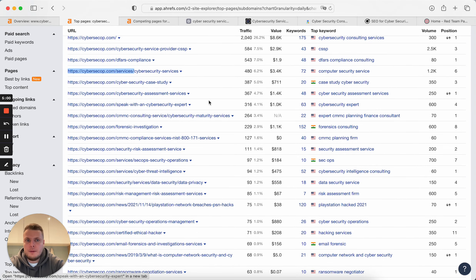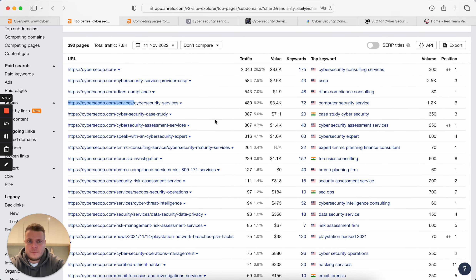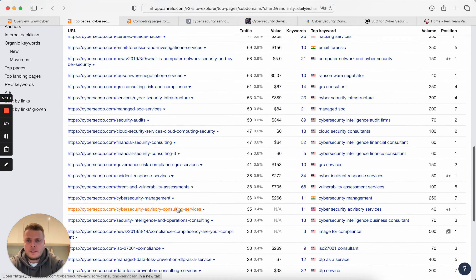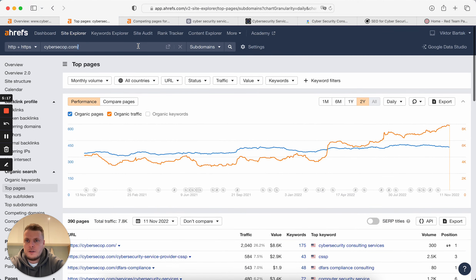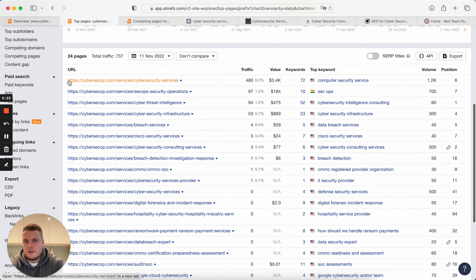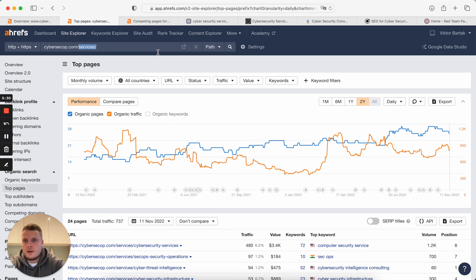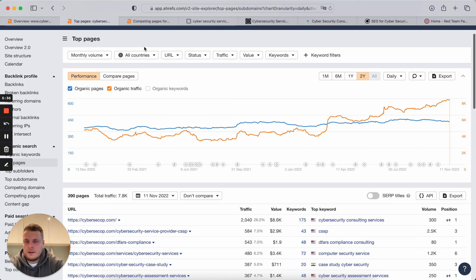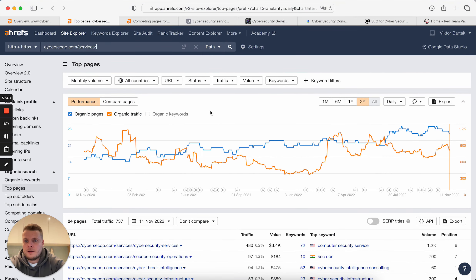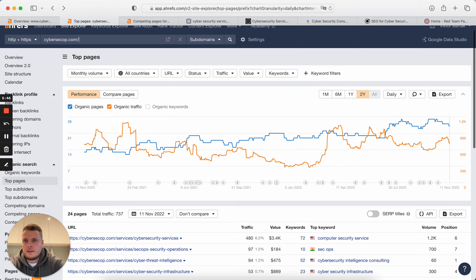There are a lot of different services and a lot of different blog pages. To analyze only services pages, you need to filter for that and you'll be able to see all services pages. This website has 24 services pages and in total 390 pages. So only 24 pages out of almost 300 are services pages.